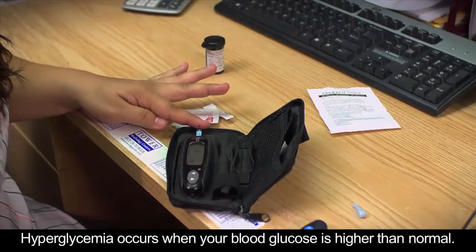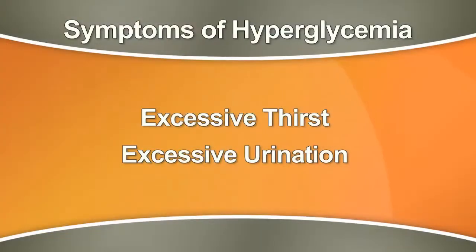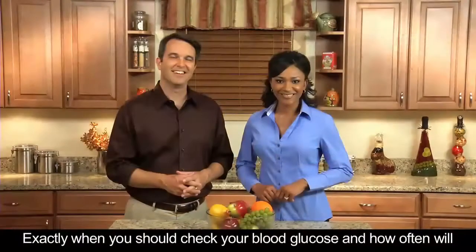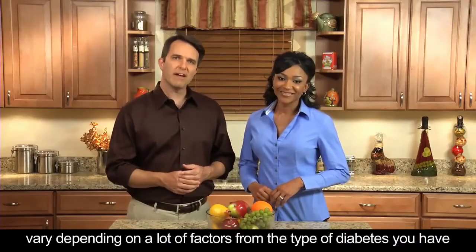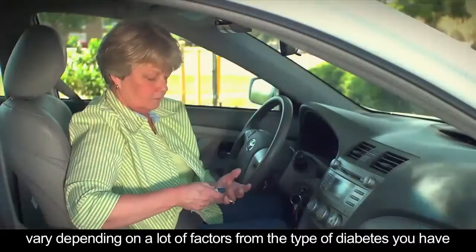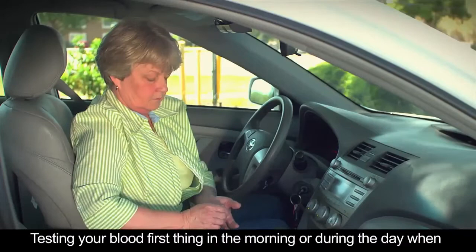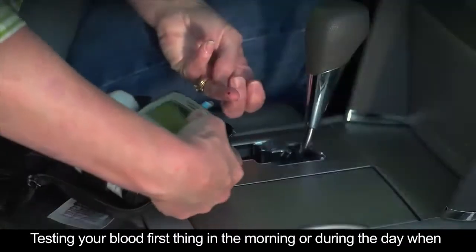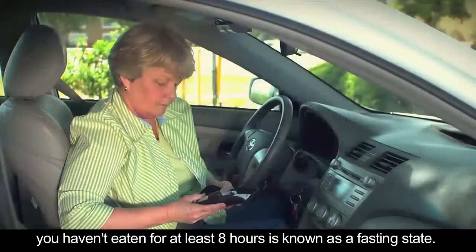Hyperglycemia occurs when your blood glucose is higher than normal. Symptoms of hyperglycemia can include excessive thirst and urination. Exactly when you should check your blood glucose and how often will vary depending on a lot of factors, from the type of diabetes you have and your treatment to your work and lifestyle schedule. Testing your blood first thing in the morning or during the day when you haven't eaten for at least eight hours is known as a fasting state.